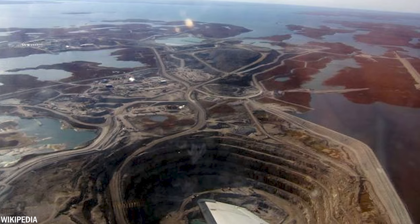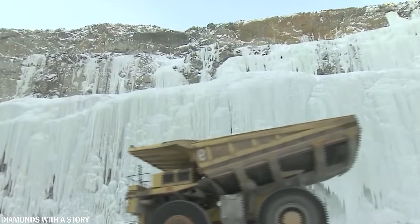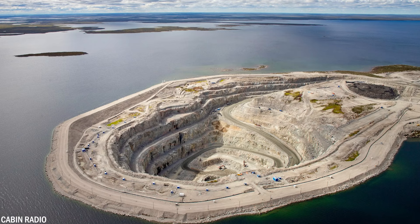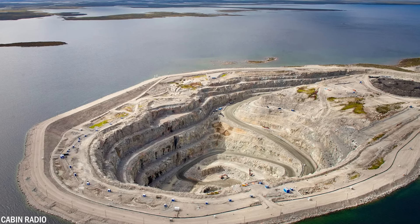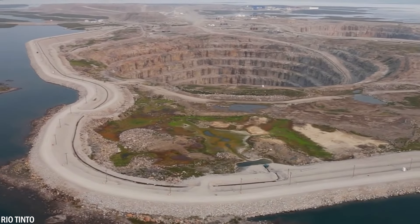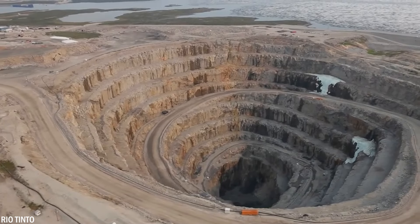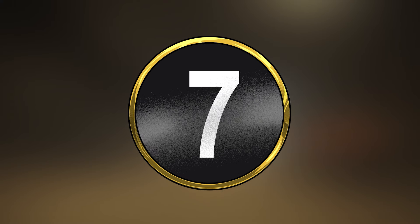What sets Diavik apart is its unique location beneath a lake, necessitating the construction of pits within the lake itself. To protect the clear waters of Lake de Gras, a dyke was built before the pits were excavated. In September 2012, the mine transitioned from an open pit to an underground mine, requiring ventilation systems, pump stations, 12.5 miles or 20 kilometers of tunnels, vertical shafts for ventilation and water drainage, and various other operational infrastructure.